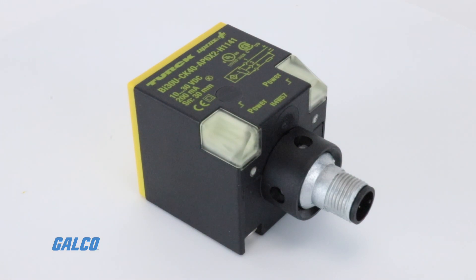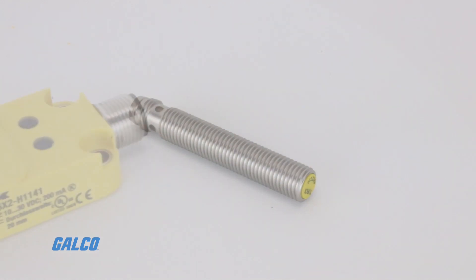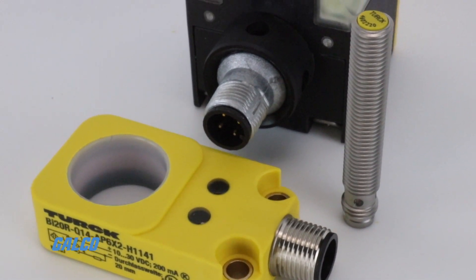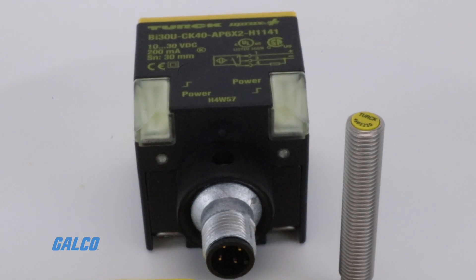Different types of sensors include rectangle style sensors, embeddable and non-embeddable barrels, and specialty sensors.